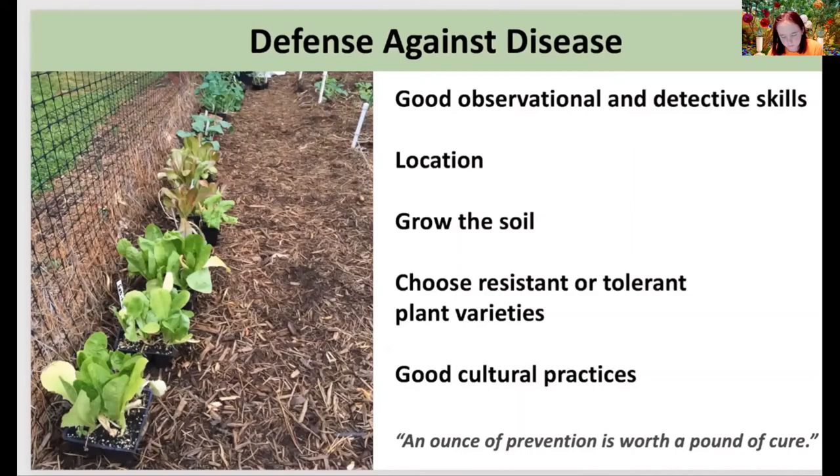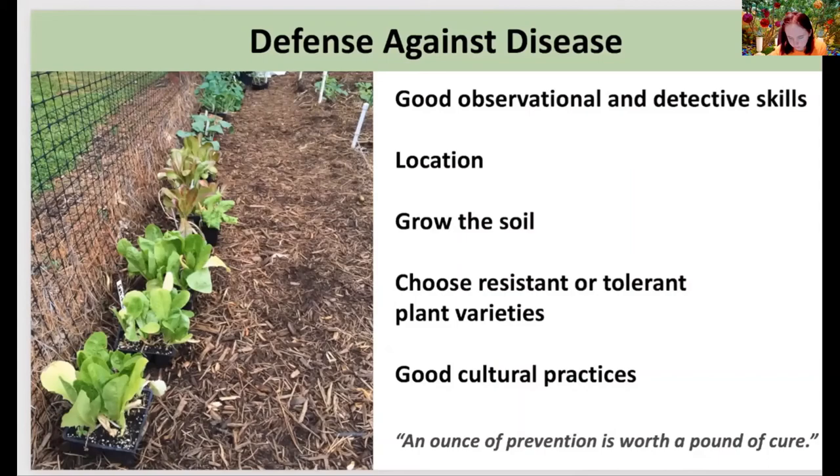These are just some of the preventative measures you can take. Collectively, these actions are termed 'best practices,' and when used in combination with one another, they provide the best odds against disease. Just like with our own health, preventing disease is a lot easier than curing it. But what do we do when disease does find its way into the garden? We slap that detective head on, grab our phones, interrogate our gardens with a series of questions, and make sure to document our findings.